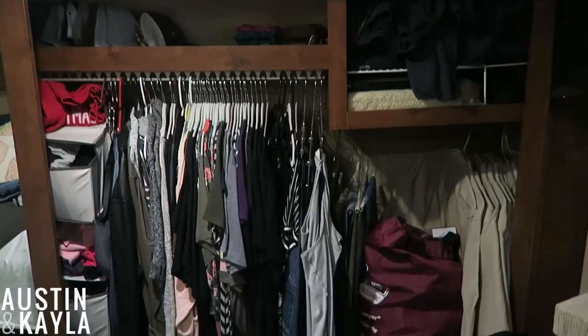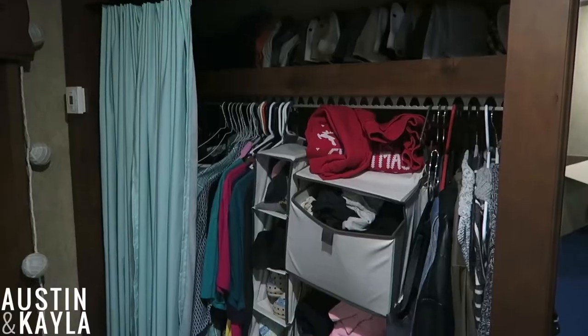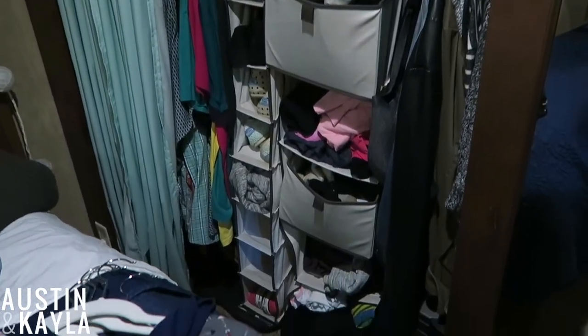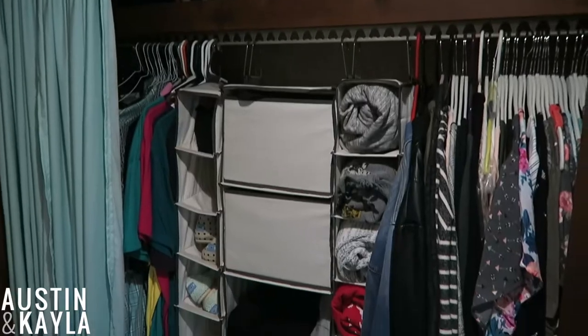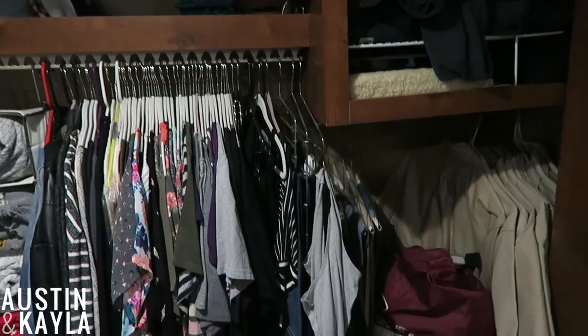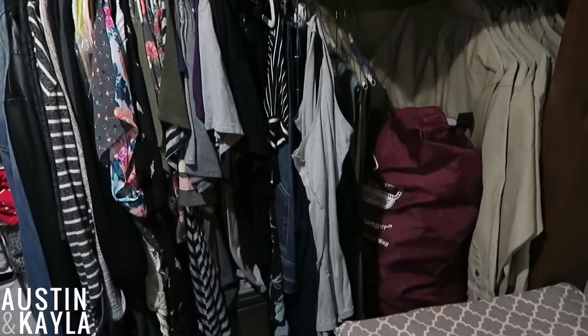This is what the closet looked like before. And this is what it looks like after. I will just walk through this and show you guys how we do it.